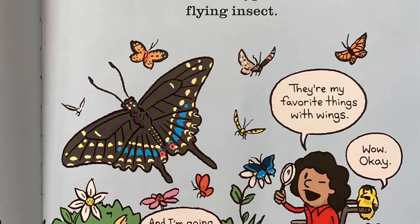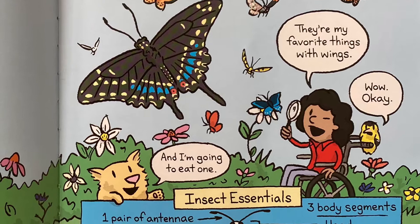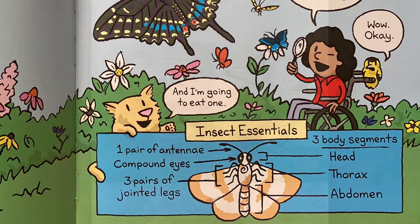Insect essentials: one pair of antennae, compound eyes, three pairs of jointed legs, three body segments — head, thorax, abdomen.